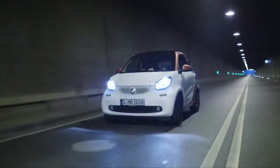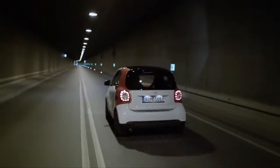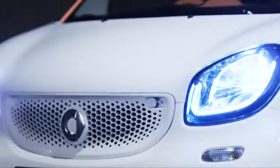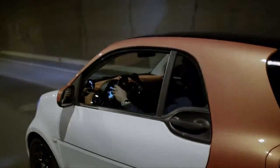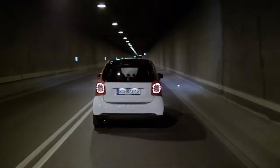At 2.69 meters in length, the Smart 3 is amazingly even shorter than its predecessor. The new body is 10cm wider, providing an extremely comfortable and speedy ride through city traffic. The newly designed body results in a shorter wheelbase without sacrificing the passenger's comfort.